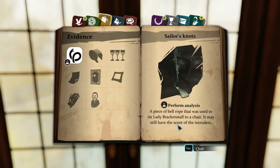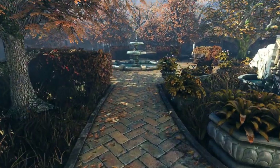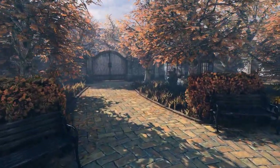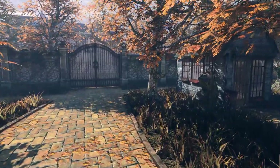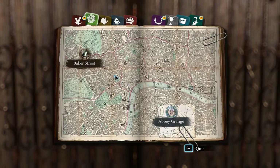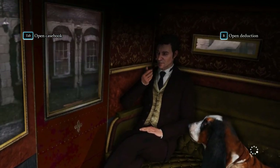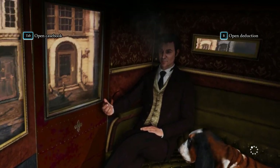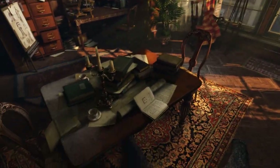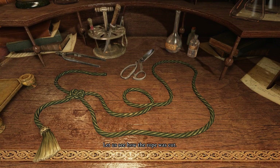It may still have the scent of the intruders. I guess we're going to Baker Street to check whether we get the scent of them — maybe because it would make the case really easy if the scent was actually from one of the ladies. But if the maid's scent is on the rope then it doesn't really make much sense unless you dust it. I don't know — let us see how the rope was cut.